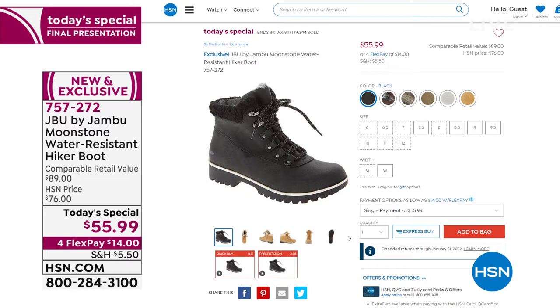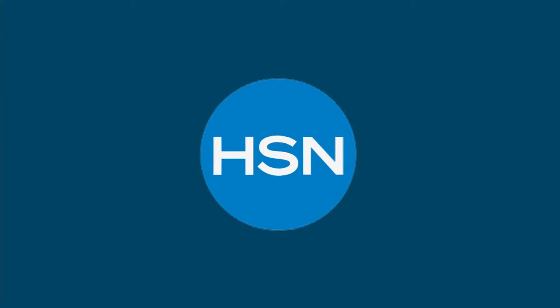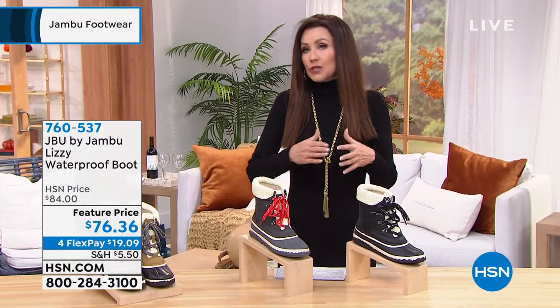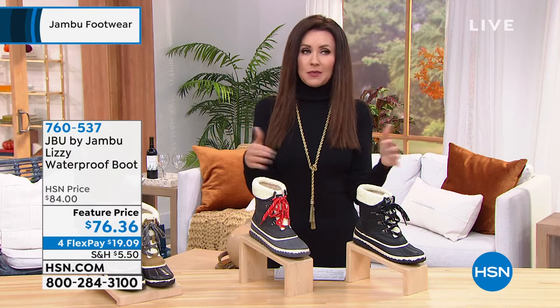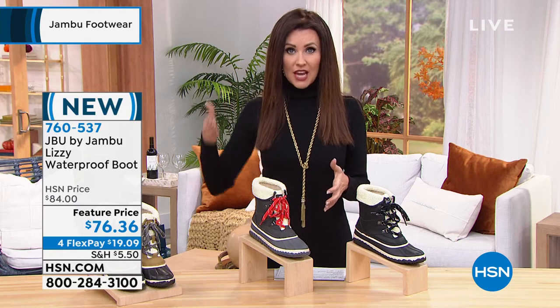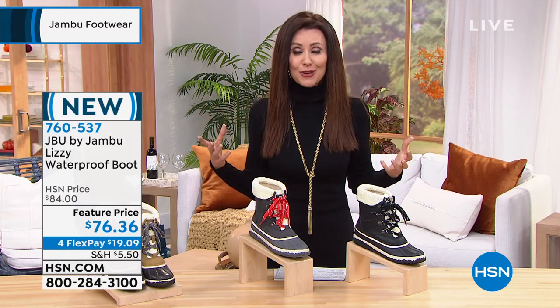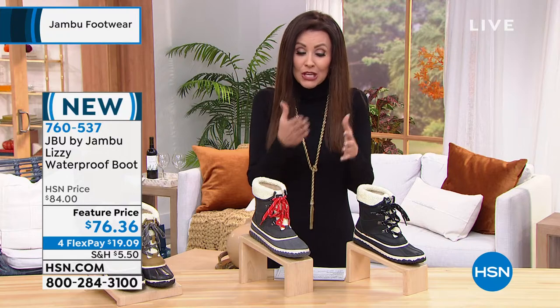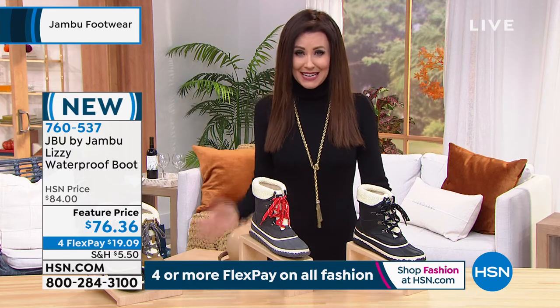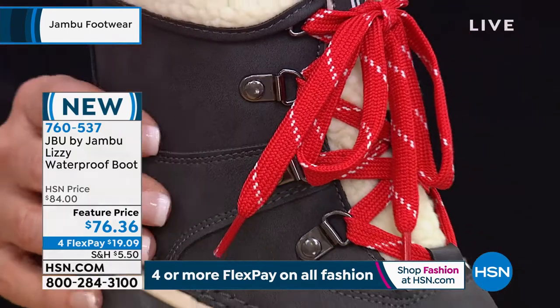We've got extra flexible payments on everything, so it's a great time to take advantage. One of the things I love about flexible payments — especially right now as you're choosing Christmas gifts or something for yourself — come January you don't have this huge holiday hangover when you get that big credit card bill. You start paying things off now, not paying any interest, but paying it off over time. It just makes it a lot easier, and it means you can get more than one of everything.